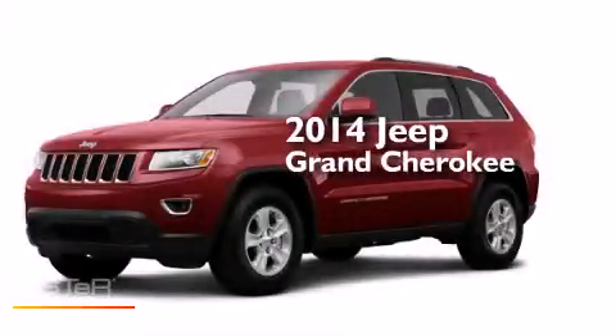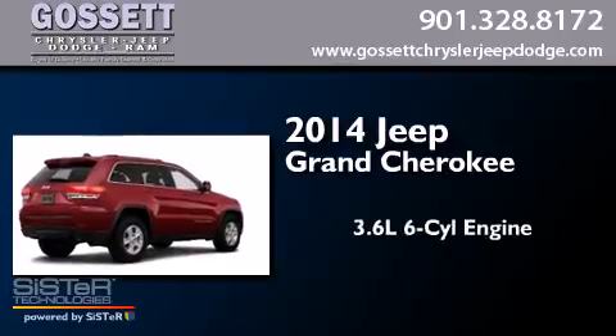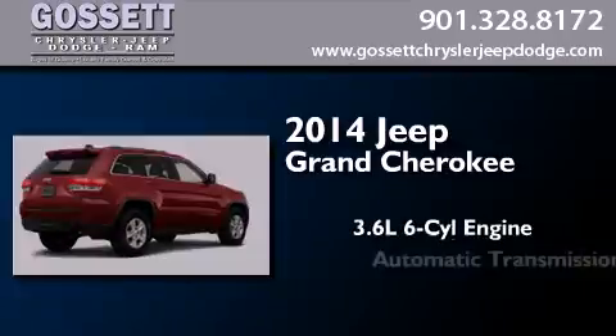This is a brand-new 2014 Jeep Grand Cherokee. It features a 3.6-liter, six-cylinder engine and an automatic transmission.